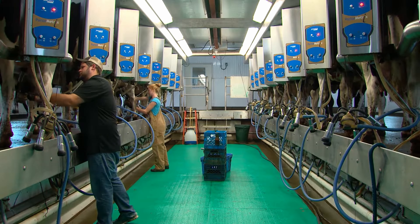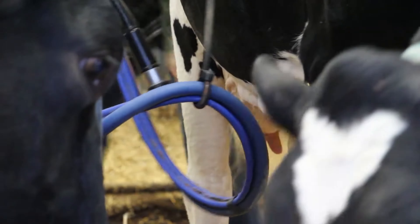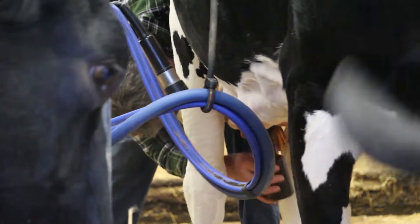It takes about five minutes to milk a cow. After milking, the cow's teats are dipped with an iodine solution to prevent any bacteria from entering the udder.